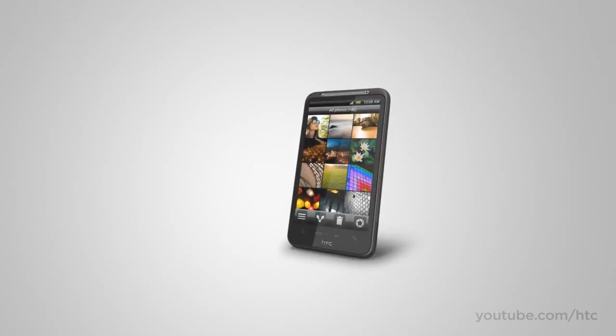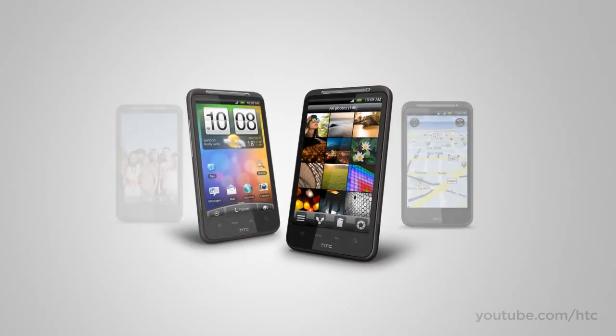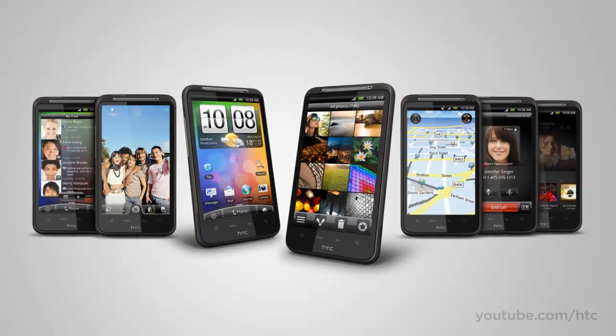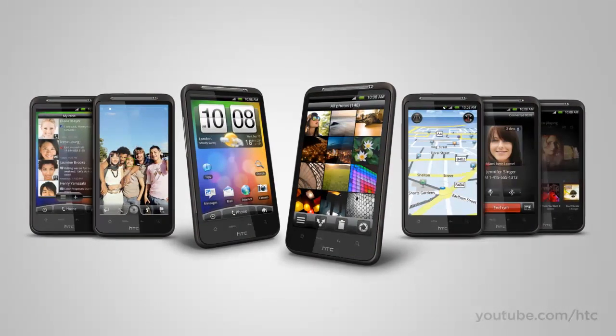So there you have it — the HTC Desire HD: a great multimedia phone packed full of innovations for making life a little bit better and a lot more fun.